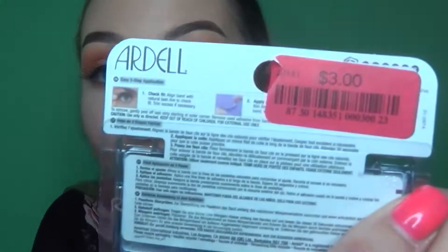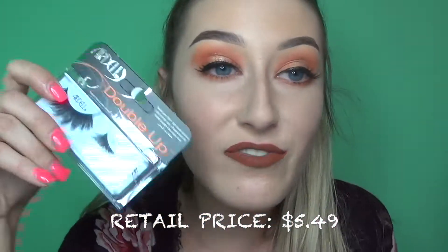Then I found the Ardell Double Up Debbie Wispy for $3.00. You literally find the best stuff at TJ Maxx. Sometimes I find things so good that I'm like, where's the camera? Who's punking me?